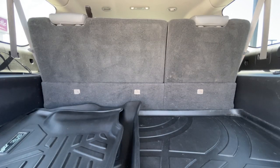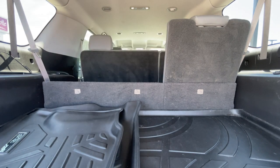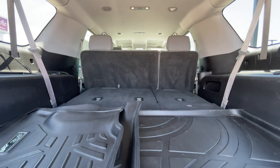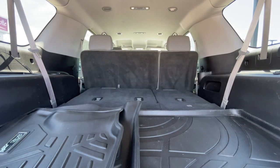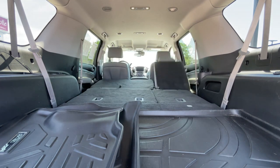For endless combinations of hauling people and or cargo, the 60/40 third-row seats fold automatically via power switches located in the cargo area. The second-row seats can also be dropped at the push of a button, and the third-row seats can even be brought back up via power assist.